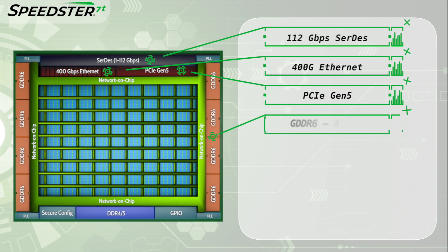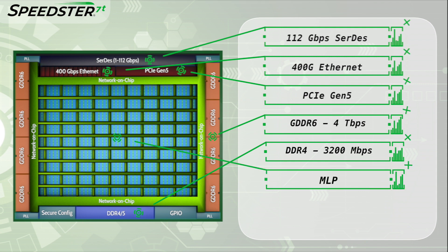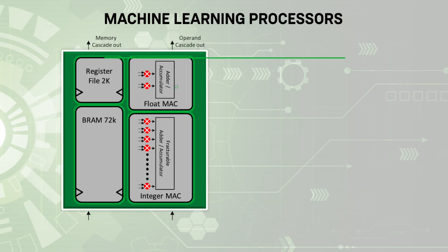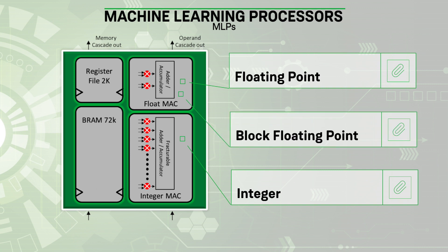They also include GDDR6 memory interfaces capable of supporting 4 Tbps of external memory bandwidth and DDR4 operating at 3200 Mbps. In the core of the Speedster 7T FPGAs, there are Achronix proprietary Machine Learning Processors, or MLPs, which perform high-speed math functions and support a wide range of numeric formats, including floating point, integer, and block floating point.